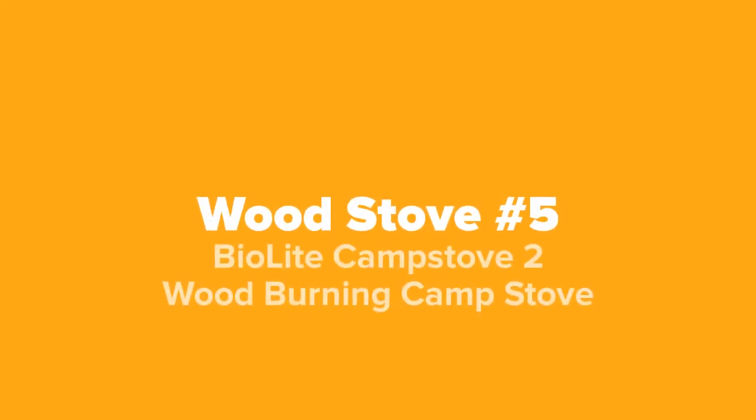All right camping fans, so the first wood stove that we're going to show you guys today, coming in at our number five spot, we've got the BioLite Camp Stove 2 wood burning camp stove.